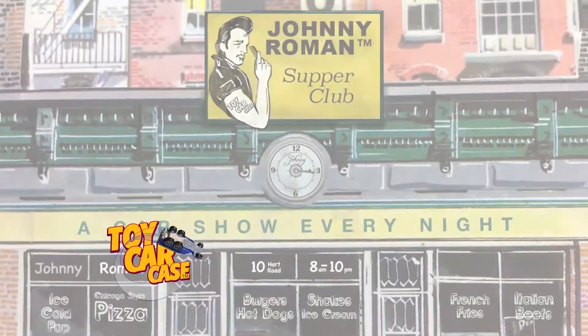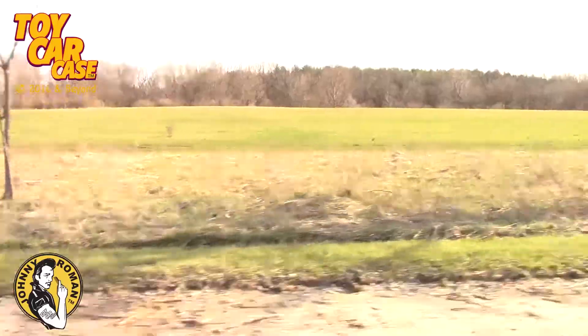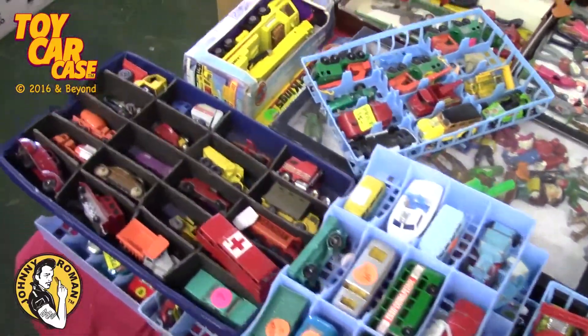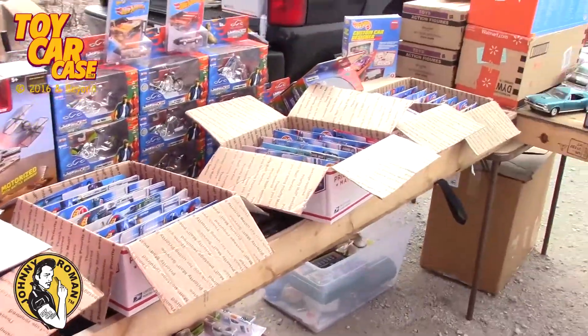It's a toy car case event at Johnny Roman's Supper Club, Special Edition. Come with me. Spring has sprung, and we are heading out to the garage sales, flea markets, and toy shows. Those are where the greatest treasures are found. You never know what you're going to find.